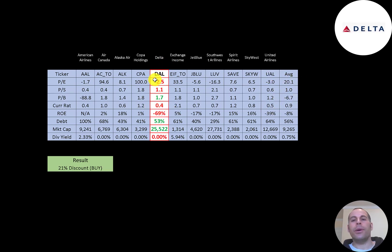If Delta has a number in red they're worse than the airline industry average; green means better. They're worse in P/E because it's negative; price-to-sales is slightly worse than average; price-to-book is much better than average because the average is negative due to American Airlines. They have a terrible current ratio and terrible ROE, are about average in debt, and are bigger than the average company — $25 billion market cap versus the industry average of $9.3 billion. They don't pay a dividend. To summarize: Delta is trading at a 21% discount; they're a big airline that should do well when things open up, with strong numbers in 2017–2019, and 2021 may be a break-even year.